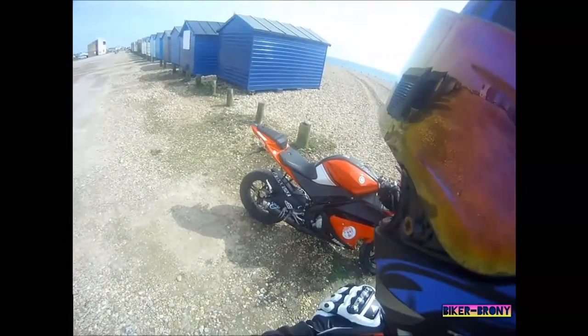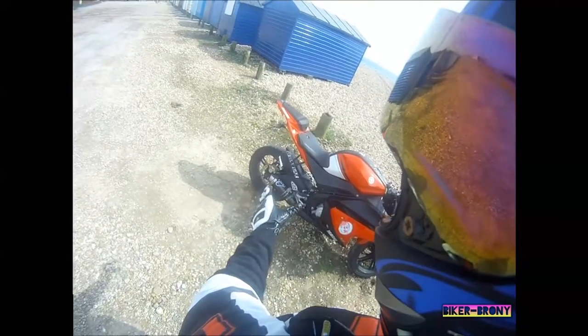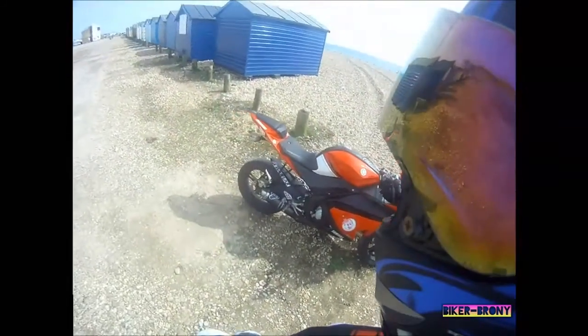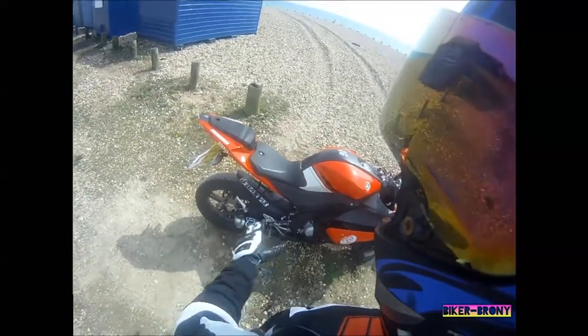But they are great, especially if you get some BT45s on the rear. I've got Sport Demons on the back and some unknown brand on the front because that's what it came with. I'm going to be changing them out for two BT45s, because they were amazing on the Yammy.